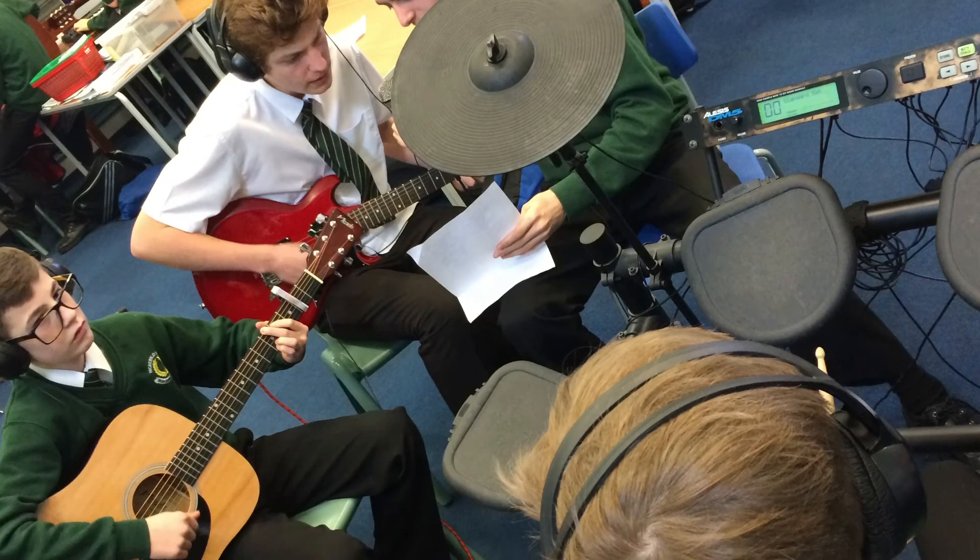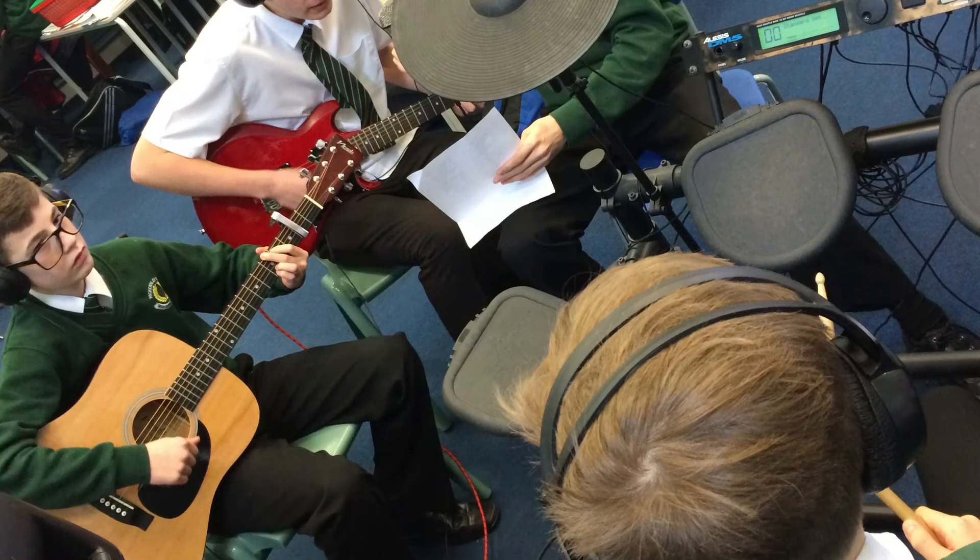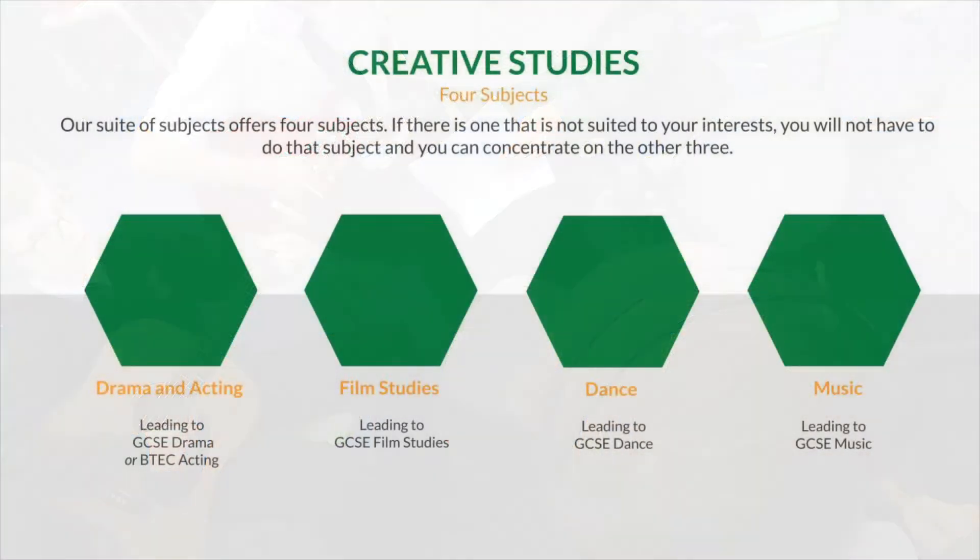Your music, your way — preparing you not only for GCSE Music, but a lifetime appreciation of music. That gives you a taster of the four subjects we offer. Remember, you will need to choose three or four of these: one as a specialist subject that you do all year round, along with supporting subjects that you will do on a rotation throughout Year 9.